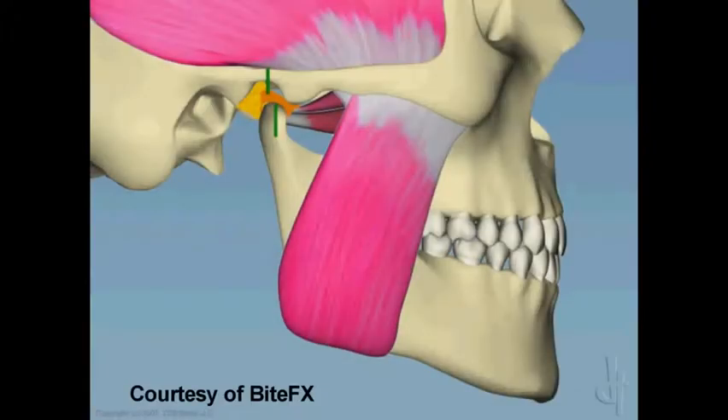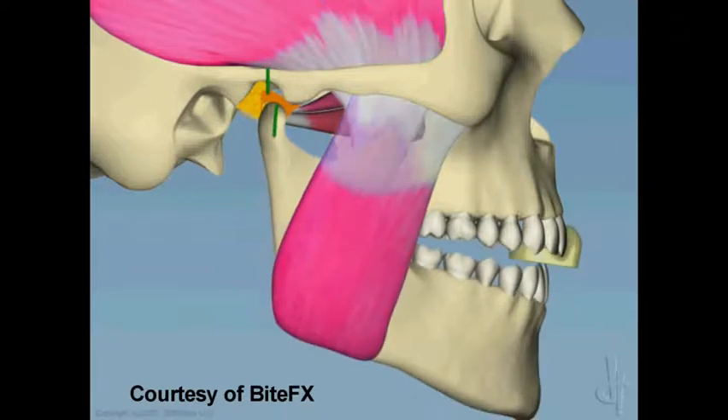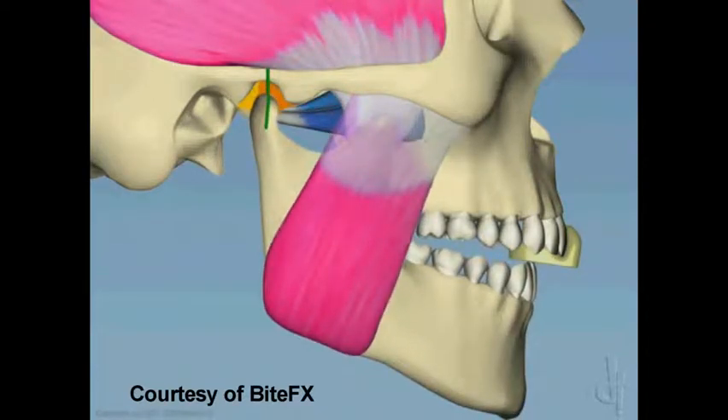Anterior deprogrammers are a safe treatment option and effective in a high percentage of these cases. Deprogrammers work by taking posterior teeth out of occlusion, which significantly reduces elevator muscle activity and allows the release of the lateral pterygoid. Deprogrammers also remove all occlusal interferences, further allowing muscles to relax. For a majority of these patients, this results in relief of symptoms.